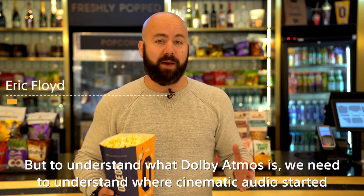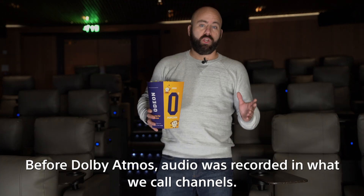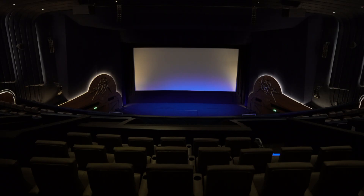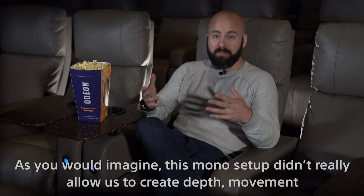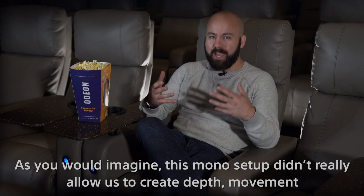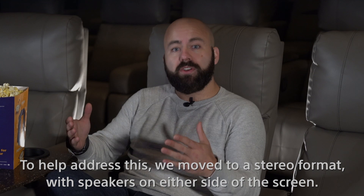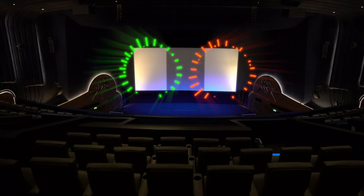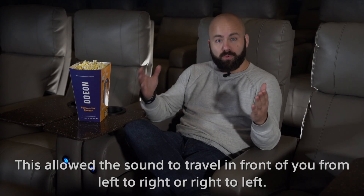To understand what Dolby Atmos is, we need to understand where cinematic audio started. Before Dolby Atmos, audio was recorded in what we call channels. It all started with one channel or speaker that supplied all the audio for your content. This mono setup didn't really allow us to create depth, movement, or even separation of dialogue from the rest of the content. To help address this, we moved to a stereo format with speakers on either side of the screen, allowing sound to travel from left to right or right to left.